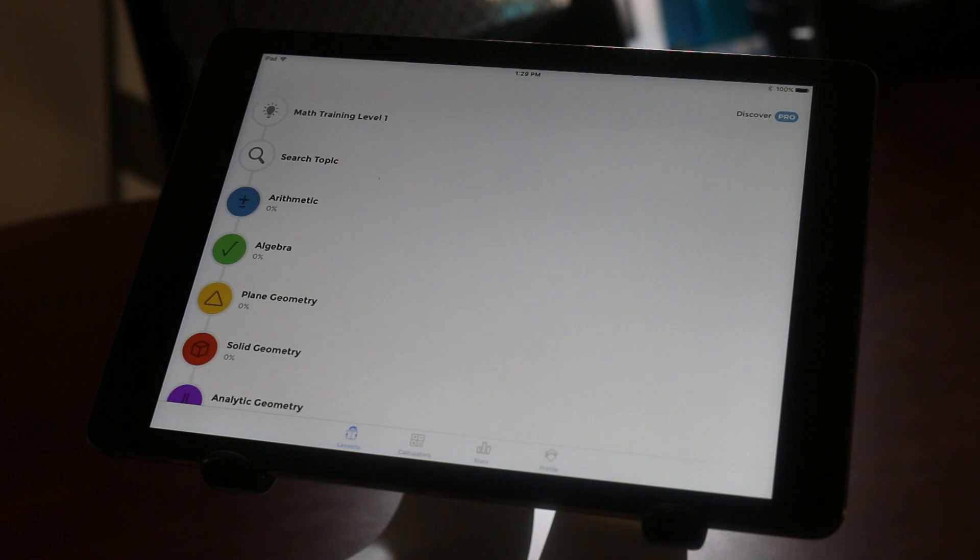What I found interesting about it is it's more of a tutorial or a math tutor application than some of the other ones I mentioned, so it's really neat and we'll take a look at it here. I have it on the iPad today and it's available for the iPhone as well.